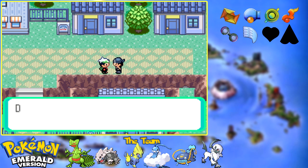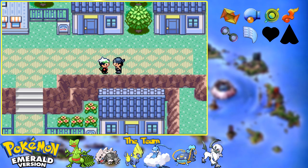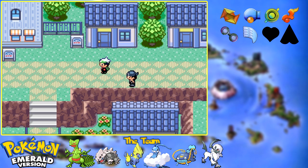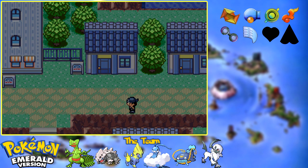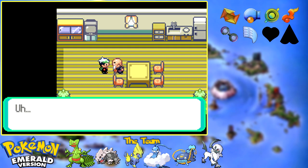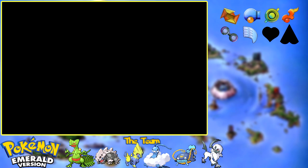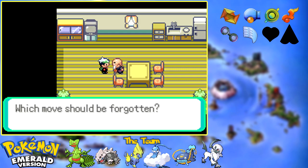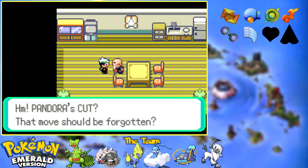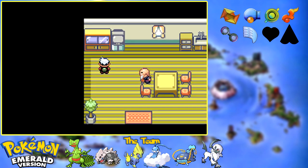Why is there a Team Aqua Grunt in here? He says don't go near the cave in the cove and to just listen to him - not very convincing. We've got the Move Deleter's house - I want a Pokemon's move deleted. I'm going to head on in here and talk to this guy. I would like him to make Pandora forget Cut. Yeah, I don't need that anymore now that I have Slash. That's the only way you can get rid of HMs, by the way.